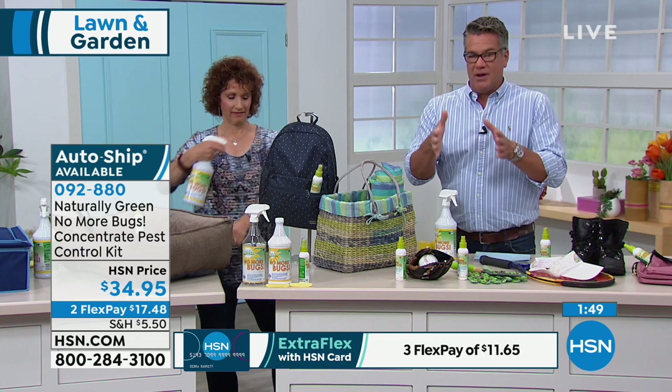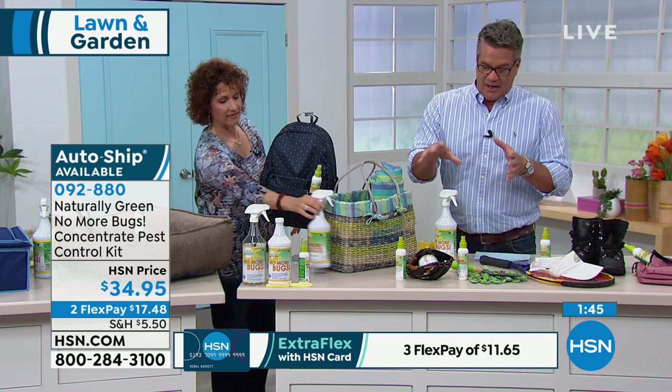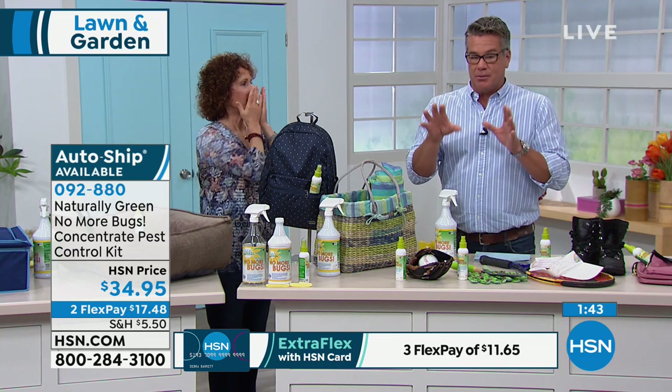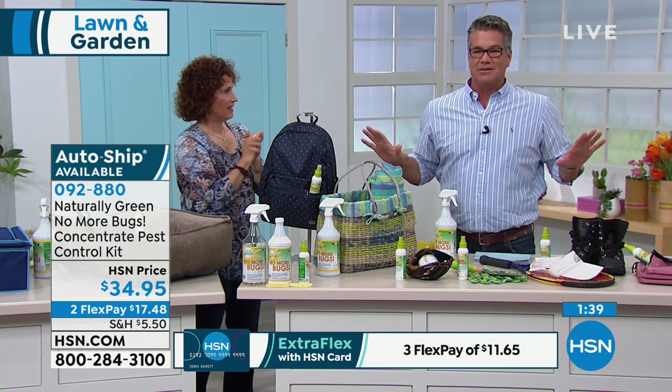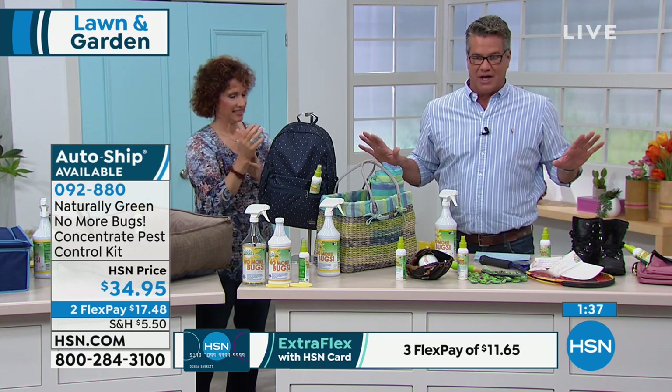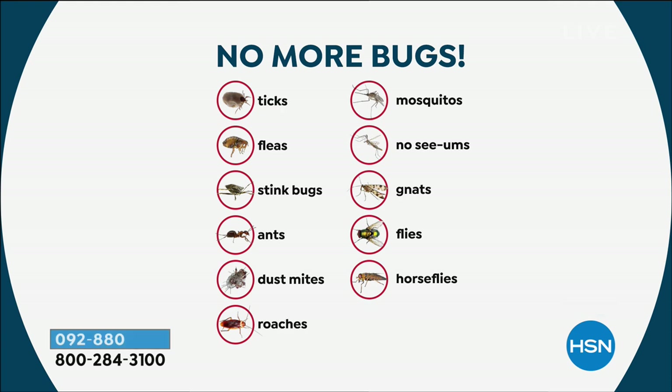Remember, this is a way to repel them — this is not a poison that's going to kill them. If you spray it right on them, they'll suffocate and die, but the point is this is meant to keep them out. I'm not trying to kill the insect population — I can spend my whole life trying to swat mosquitoes. Cockroaches and mosquitoes were here before us and they'll be here after us. What I want to do is make it livable for me and keep them on the outside.